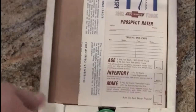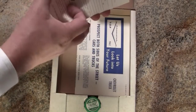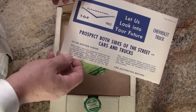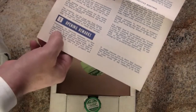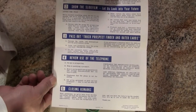Inside there's a number of things. There's a 'Truck Prospect Rater' — it's a bunch of pads for rating prospects. More information on prospecting, a 'Look Into Your Future' piece on prospecting both sides of the street — cars and trucks. There's information for the meeting: what to do for an effective meeting, even your opening remarks. On the back side: show the slide film, pass out truck prospect finder and rater cards, review use of the telephone — anybody still undergoing phone training? Yeah, probably. And closing remarks on the film strip.